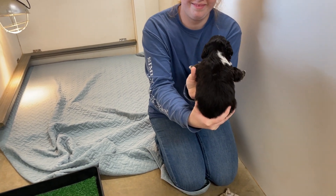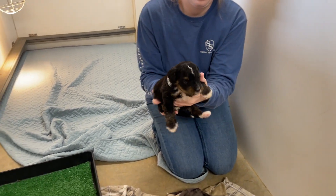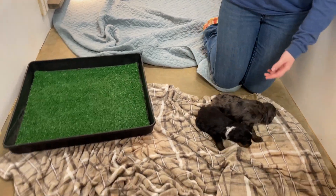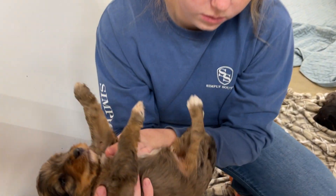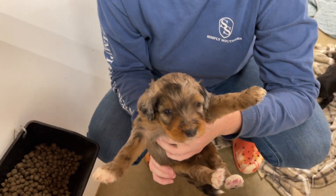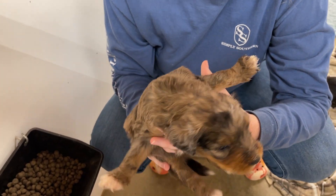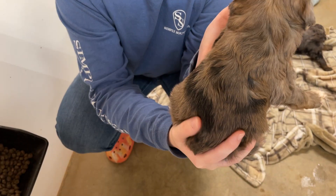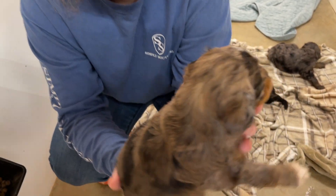Their tri-colors are really starting to come out now — they weren't when they were just born, but they always do. So this is a boy. Every week they get just so much prettier. Look at this one with all the brown coming out on him. So pretty.